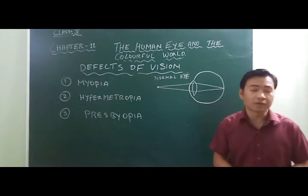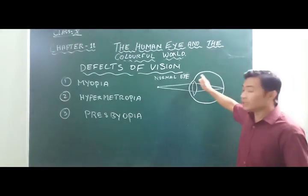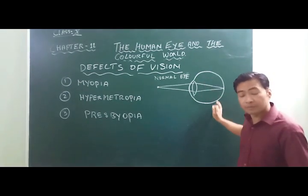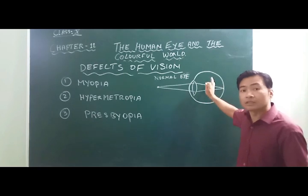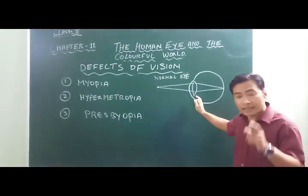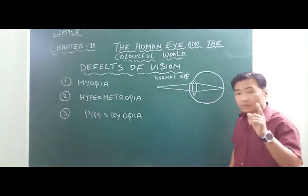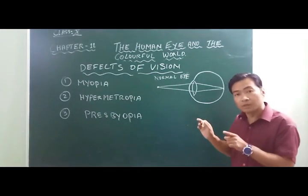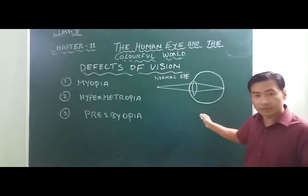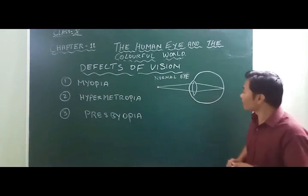The main causes of myopia are: number 1, elongation of the eyeball — the eyeball is longer than normal — or number 2, excess curvature of the eye lens, meaning the eye lens is thicker than normal. So either the eyeball is too long or the eye lens is too thick compared to a normal eye.